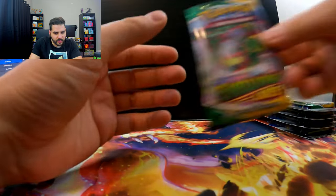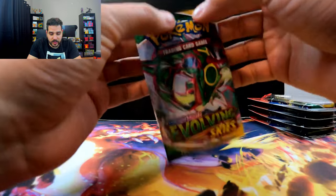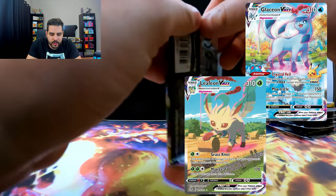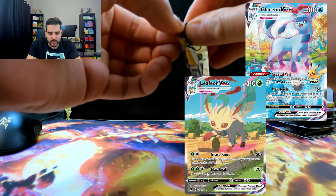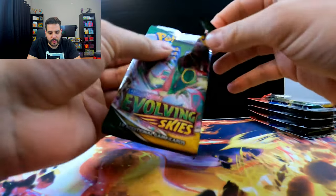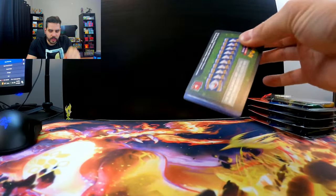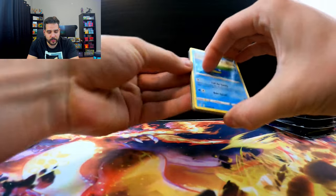And Evolving Skies. It would be great if we got the Umbreon or any of the Eeveelutions — Leafeon or Glaceon Alternate Arts. Those are awesome looking cards too. I don't know why everyone sleeps on those cards. But something tells me that we're not going to get those.